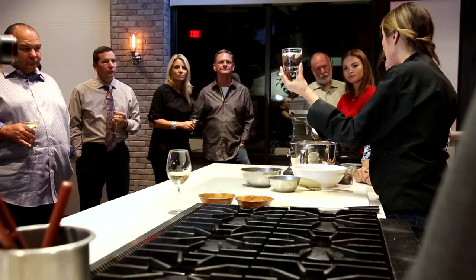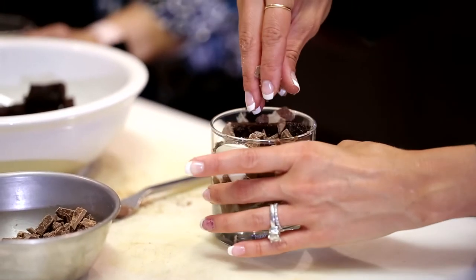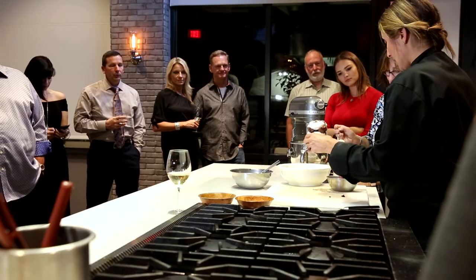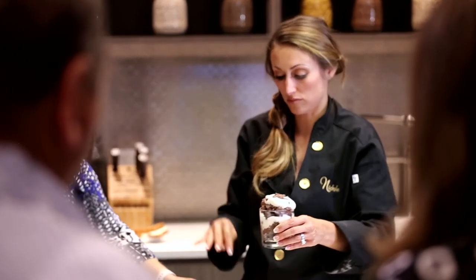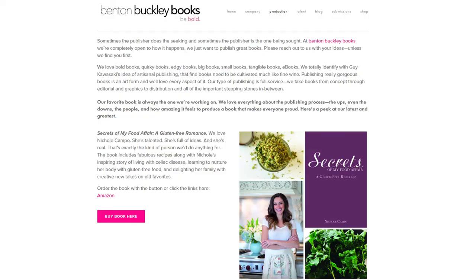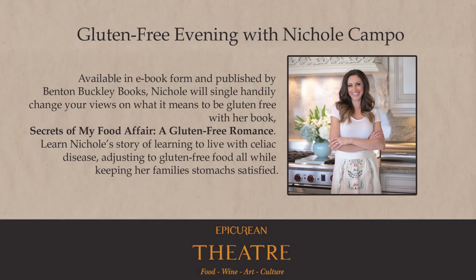We're going to take a couple pieces of our toffee bits. So this is our first layer — you're going to see the brownie in Kahlua, a little bit of the toffee bits sticking out — and then you're just going to take a couple more pieces of your toffee. And there you go, ladies and gentlemen: your brownie Kahlua trifle. All three of these recipes are in my cookbook, Secrets of My Food Affair: A Gluten-Free Romance. Thank you, thank you, thank you everybody for coming out — I hope you enjoyed yourself. I enjoyed myself immensely having you in the kitchen!